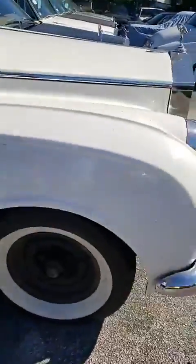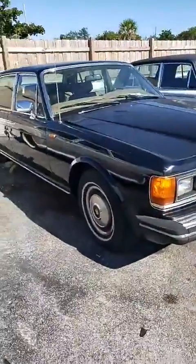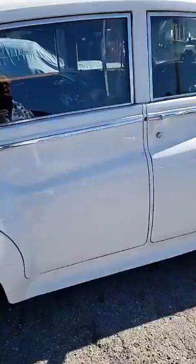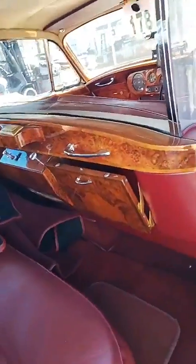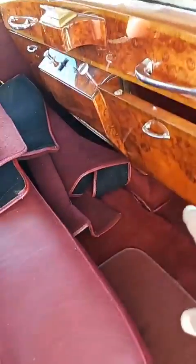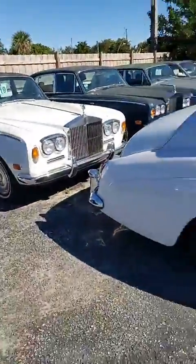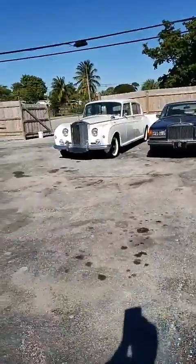Then we come over here to the big Silver Spirit or Silver Spur long wheelbase. We've got the big Cloud here, and this one also has the dividing window — look at that, it's got the rare window as well. These are hard to find with this feature. Look at the curved glass for total privacy in the back. Look at the woodwork, look at the beautiful chrome. It's about a 1958-60 — 60 years old and that Rolls-Royce still looks as only it can. Look at the size of that thing — the big Cloud, the big limousine.